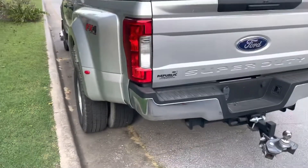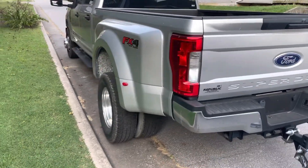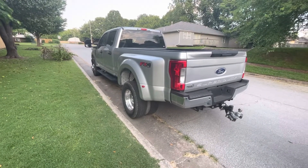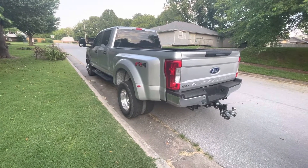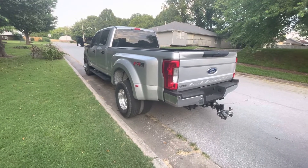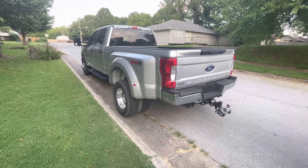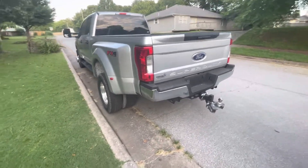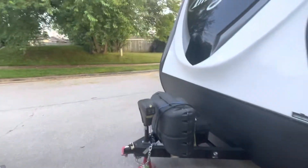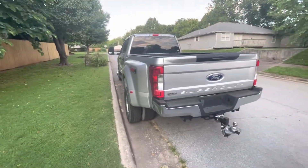Hey there, this is going to be a real quick walk-around video on this F-350 that's for sale. This is a 2018 model, 16,000 miles and some change. Diesel FX4 — I think STX package or something like that. Bought it to pull this camper, which we're going to sell, because we live in Germany and I don't need a truck and a camper in the States.